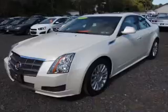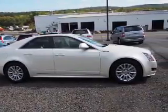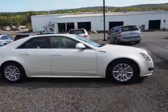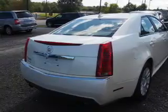The features include a power sunroof, auto-dimming mirrors, an alarm system, independent suspension, brake assist, traction control, stability control, daytime running lights, anti-lock brakes, and a home-link system.